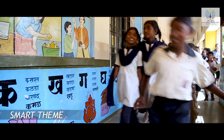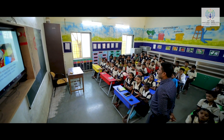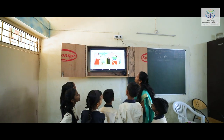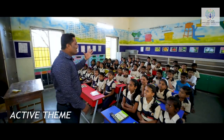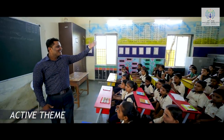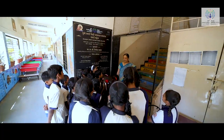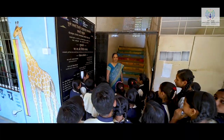Smart theme to digitize the working process of the schools by installing ICT elements to facilitate interactive learning sessions. Active theme to encourage holistic development for students by enhancing facilities for sports, music and arts for all age groups.